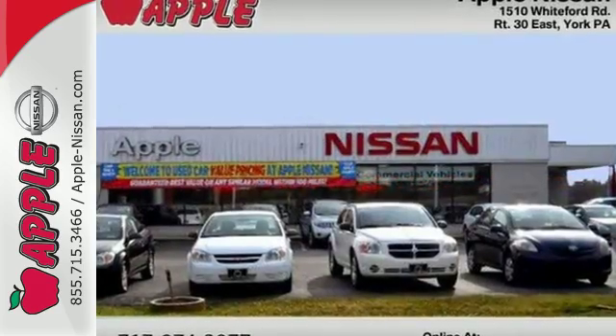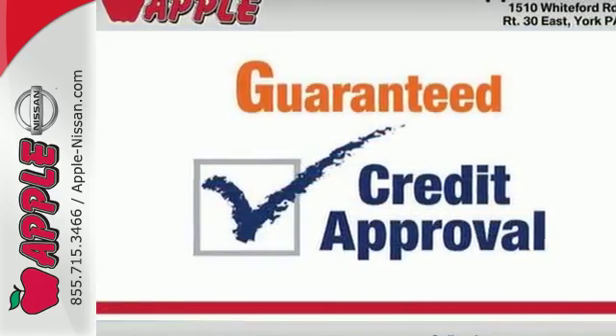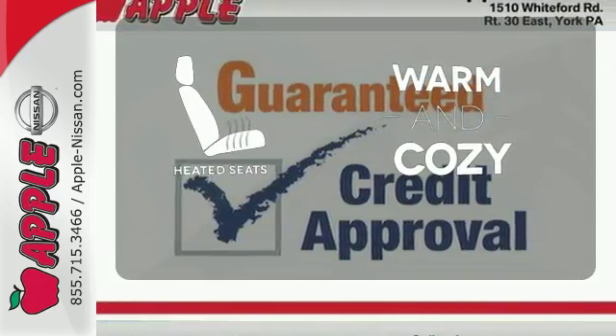You'll want convenience, so you get keyless entry, power options and a multifunction steering wheel. Wrap yourself in the comfort of heated seats.